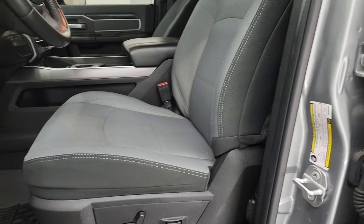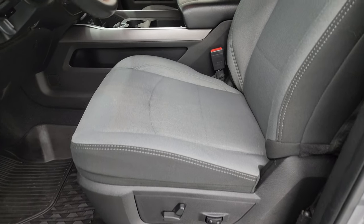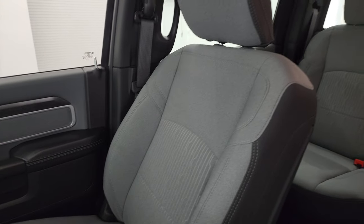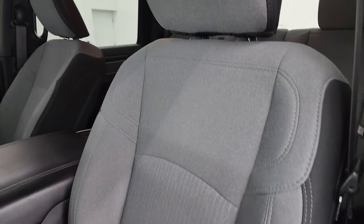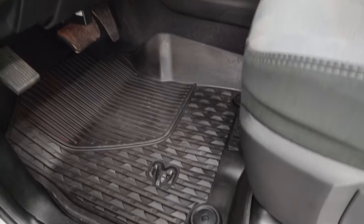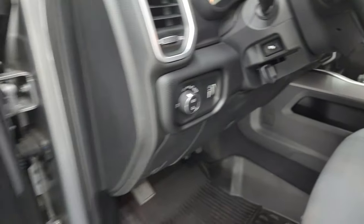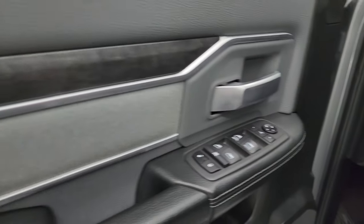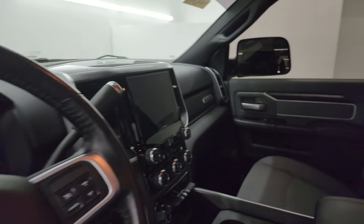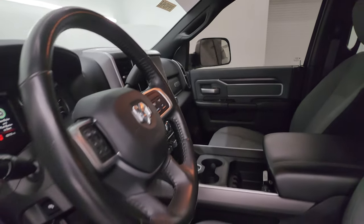The Bighorn Level 1 package gives you the black and grey cloth bucket seats in the front — both are heated. No rips or tears. Power driver seat with lumbar. Factory all-weather floor mats. Auto headlamps. Power pedals. Power windows, locks, and mirrors. Cloth bolster, wood grain trim. These mirrors do power fold in — I always like showing both sides so that you know both sides are working properly.